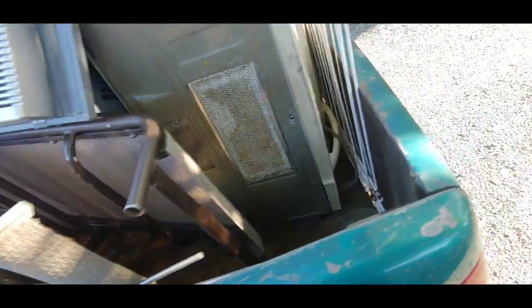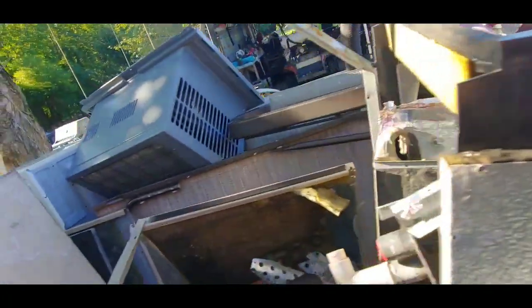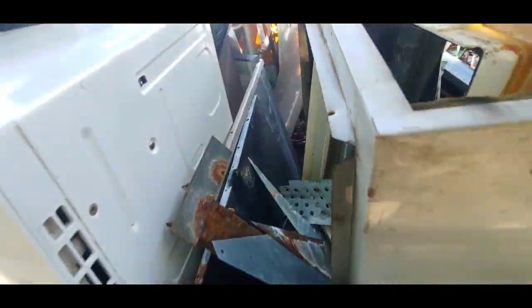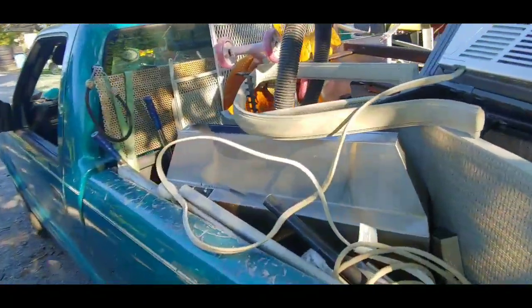A couple of aluminum chairs, nothing too crazy. A range hood, some wire, some pipes, some drying racks — same old same old, normal Wednesday. I have to keep an eye out on the HVAC guy's house and see if he slips up and puts some copper out there, but I doubt it. He's fully processing them. Alright, we'll get to doing something here today.